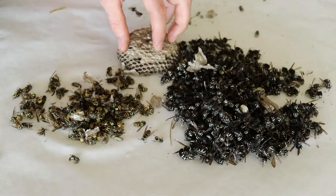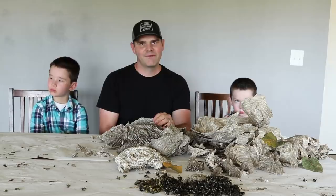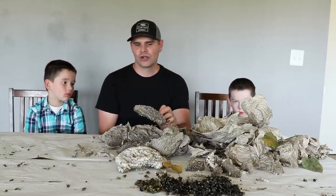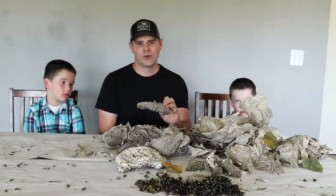In the bald-faced hornet nest there were 430 hornets. Both nests had over a thousand babies in the chambers, so they were definitely working on building their numbers. Normally I post rodent trap videos — between four and five a week — so if you want to see how to catch mice, rats, squirrels, chipmunks, moles, gophers, and sometimes yellow jackets and bald-faced hornets, stay tuned.